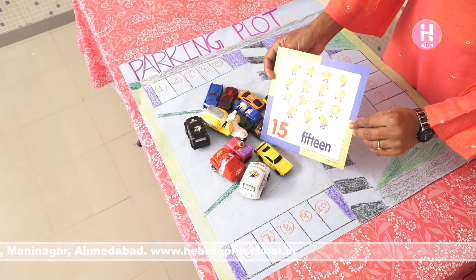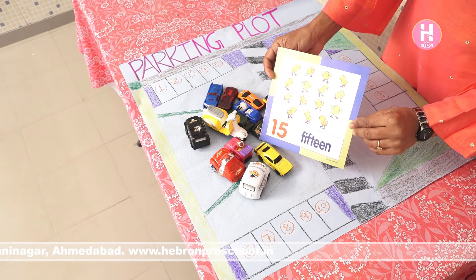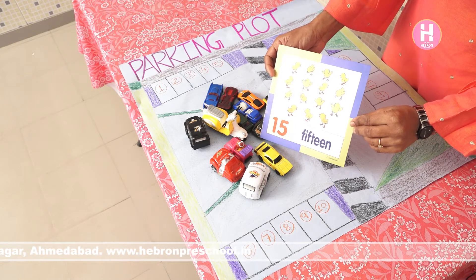Which number is this? Number 15. 1, 5, 15.